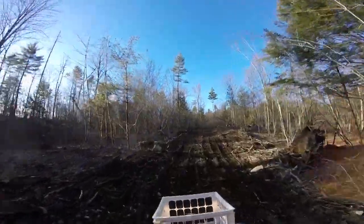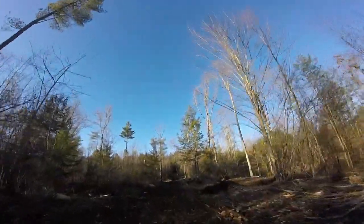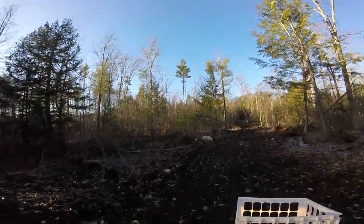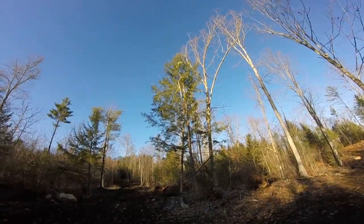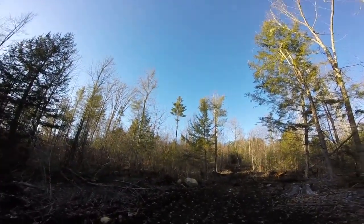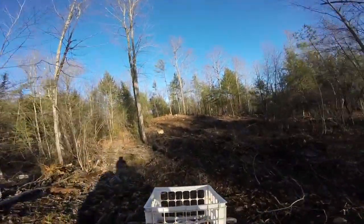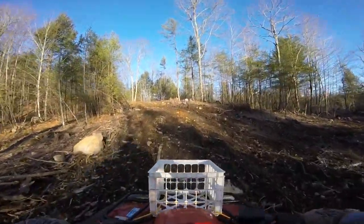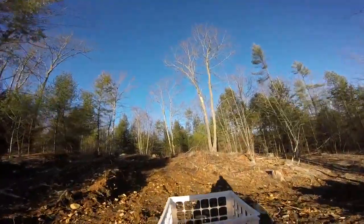This seems to be a mess. I don't think that goes anywhere. This cuts across, and then I think it cuts across up further. Let's try this — let's go right. I know where we are. This is the back of the big rock.